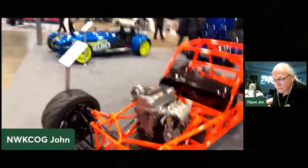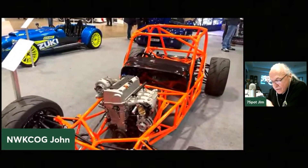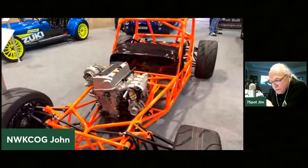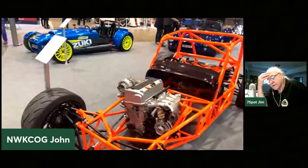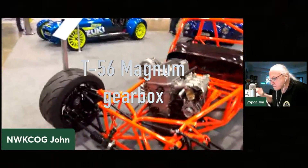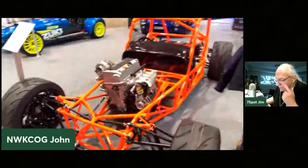I'll talk you through it. Basically it's a Honda K24 — this is just a mock-up engine at the minute — but we've teamed up with 4-Piston Racing in the States. They're building us a 1,000 horsepower endurance engine. And then we coupled that to a T56 Magnum gearbox. We made an adapter plate, so those will be available from our shop soon. And then we're running a Sadef rear diff.